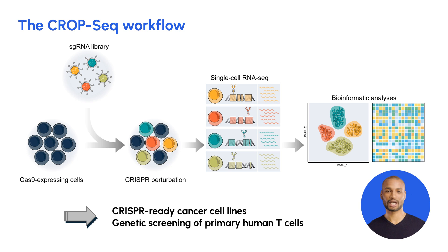Finally, single-cell RNA sequencing and the bioinformatic analysis of NGS data allows us to study phenotypic effects of those genetic modifications.